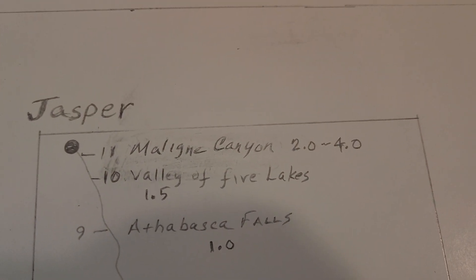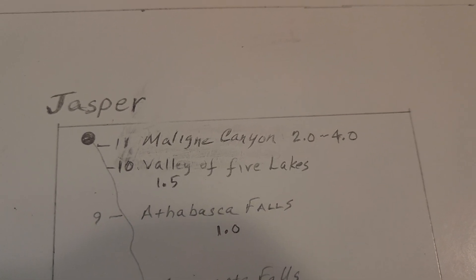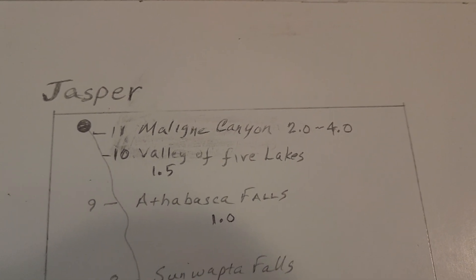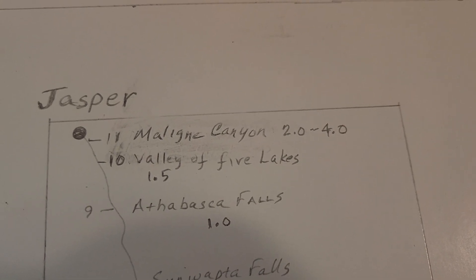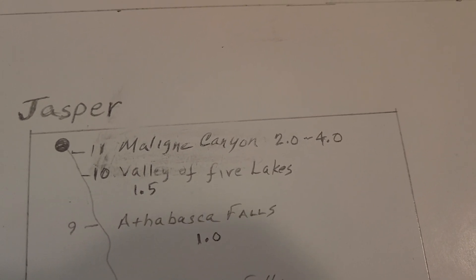Valley of Five Lakes is something we shouldn't want to miss. It's very easy and it's beautiful.